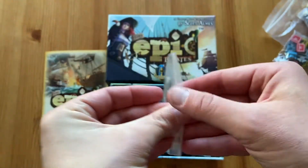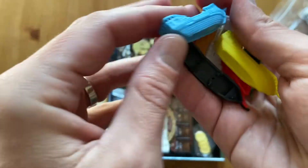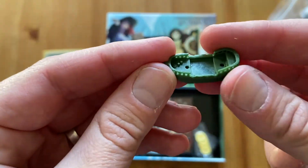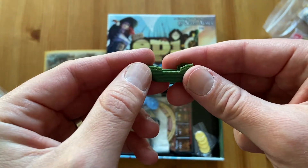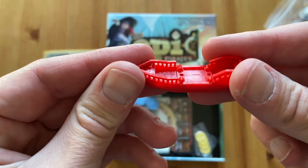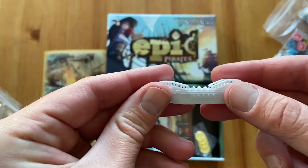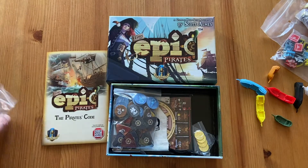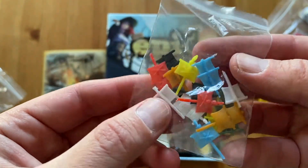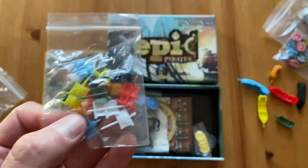We have all the ships! Some are the player ships, and some are the merchant ships that swim across the sea — you can attack, rob, and sink them. There's also the navy ship, which will chase you and try to sink your ship. And here we have the masts that you put onto your ships. They could have just included cardboard ships, but these small wooden ships look really fun on the map.